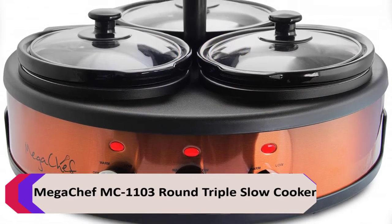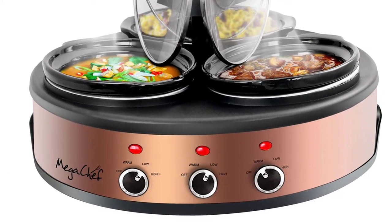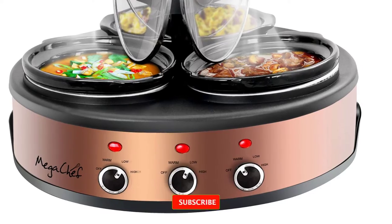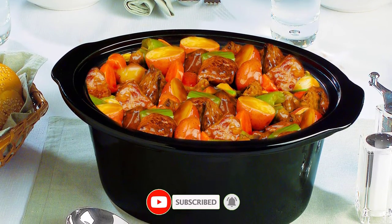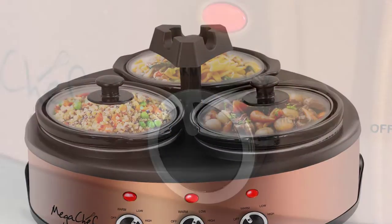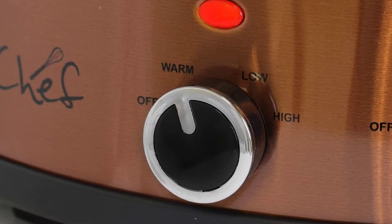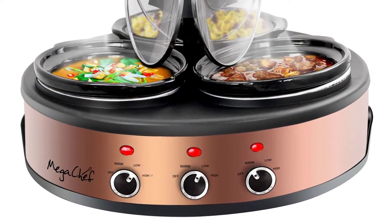The Mega Chef MC1103 Round Triple Slow Cooker is a great choice for those who want to cook three individual dishes simultaneously. Each of the two-quart ceramic slow cooker pots has its own individual controls, so you can cook each dish to your own liking. The three settings per pot — low, high, and warm — also allow you to keep each dish warm until it is time to serve.